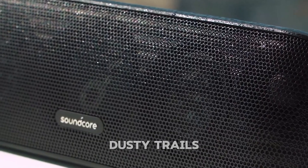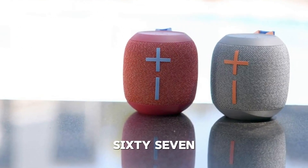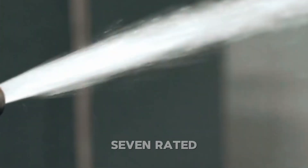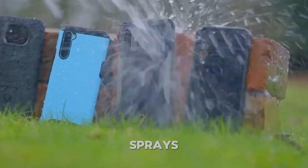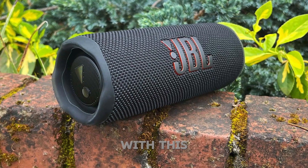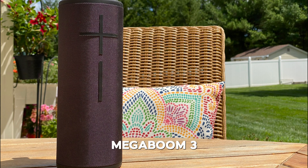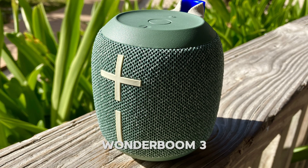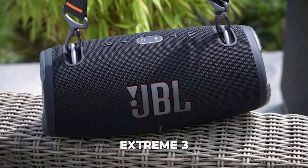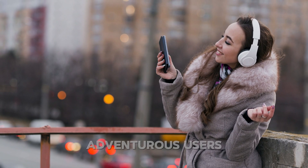Whether you're trekking through dusty trails or caught in unexpected rain, you can trust IP67-rated gadgets to keep performing without a hitch. Additionally, IP67-rated devices can handle water sprays and jets in outdoor conditions, giving you even more flexibility. Popular speakers with this rating include the JBL Flip 6, Ultimate Ears Megaboom 3, Ultimate Ears Wonderboom 3, Bose Soundlink Micro, JBL Charge 5, and JBL Xtreme 3 — built to thrive in tough environments, making them perfect for adventurous users.